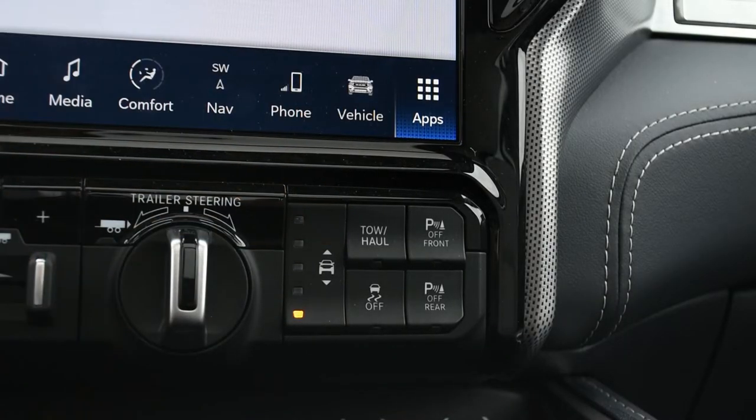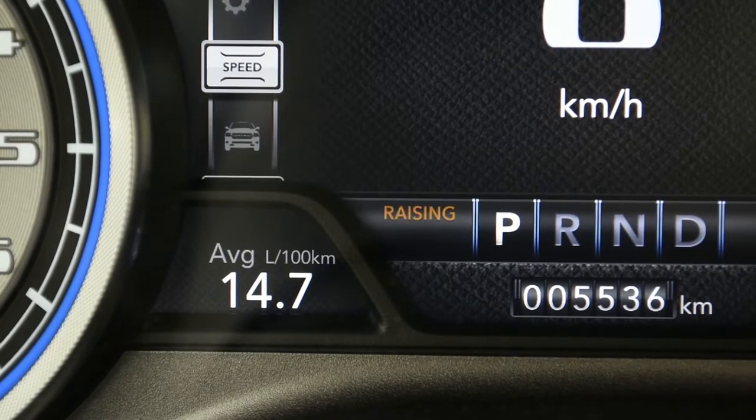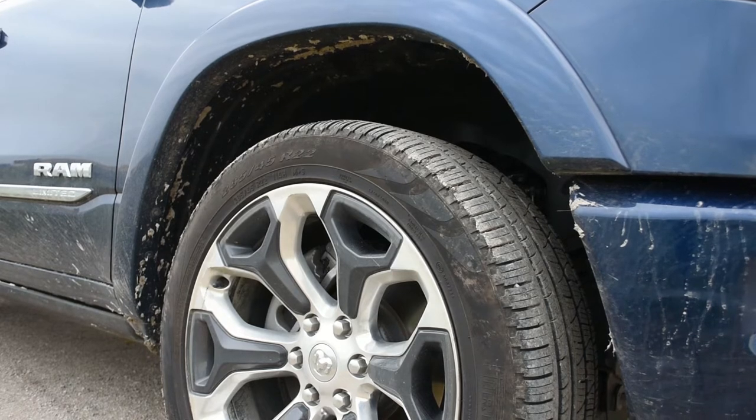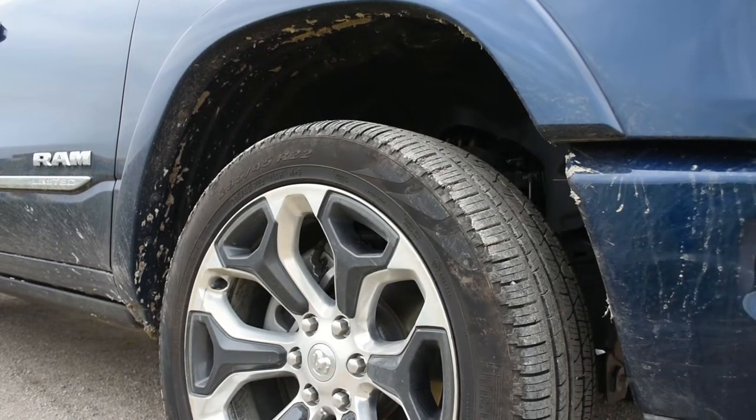Another advantage of air suspension is that with the touch of a button, you can raise your Ram 1500 to increase ground clearance by another 2 inches. Alternatively, to improve fuel economy, you can lower your Ram 1500 for a more aerodynamic profile, or to more easily get in if passengers have mobility issues.